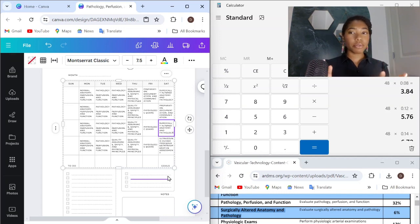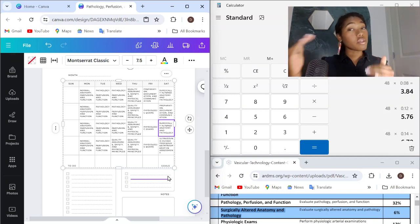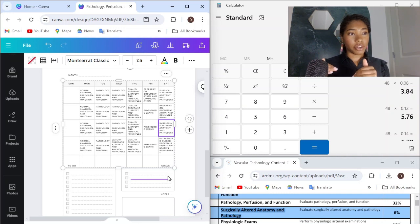Ask yourself: would I be able to pass if I don't know every single thing about each of these less heavily tested topics? You probably could, as long as you know the other topics like the back of your hand. However, it is always better to be over-prepared than under-prepared, so you'll definitely have to weigh how much you want to know about surgeries and procedures for this exam.